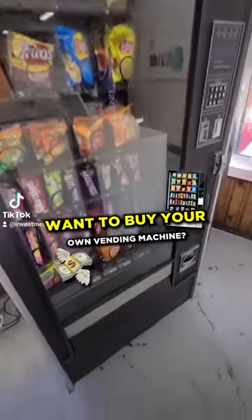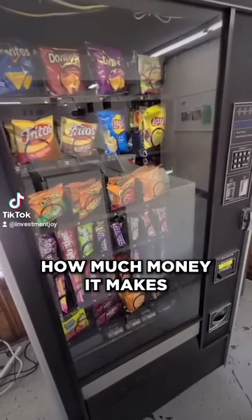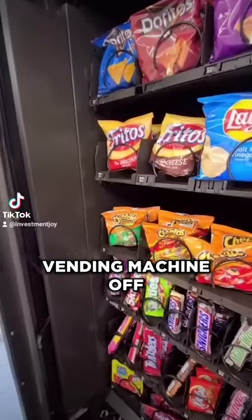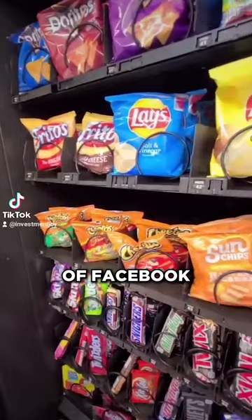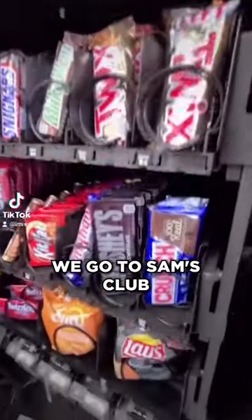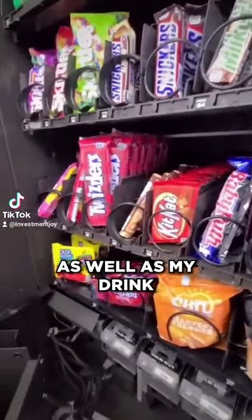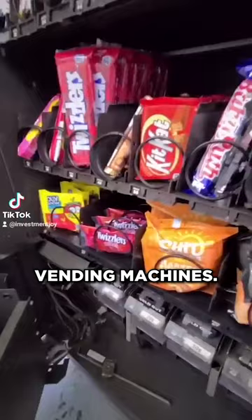Have you ever thought about buying your own vending machine that sells snacks? I did, and here's how much money it makes and how it works. I bought this vending machine off of Facebook Marketplace for $800. We go to Sam's Club a couple times a week and buy snacks for this one, as well as my drink vending machines.